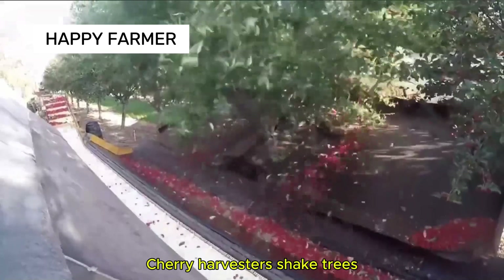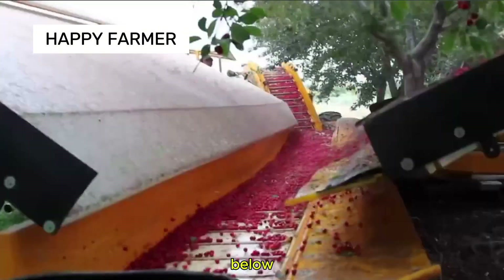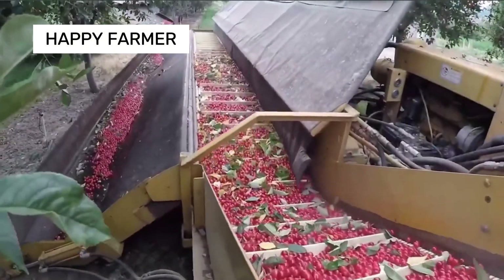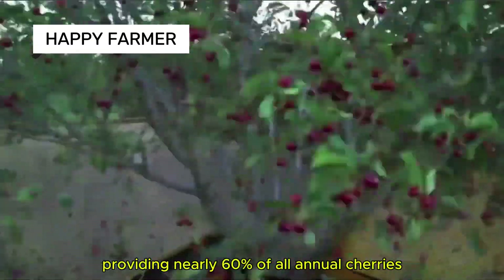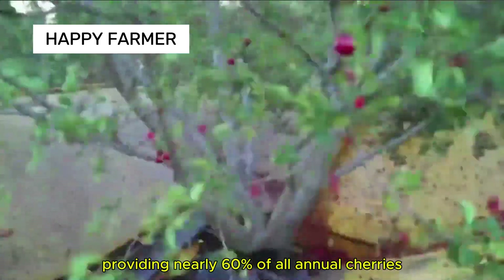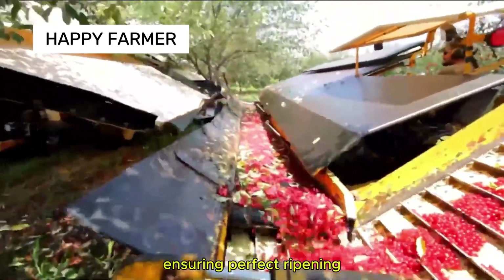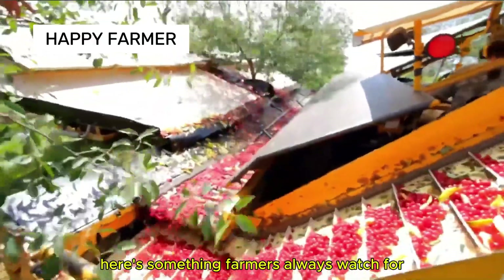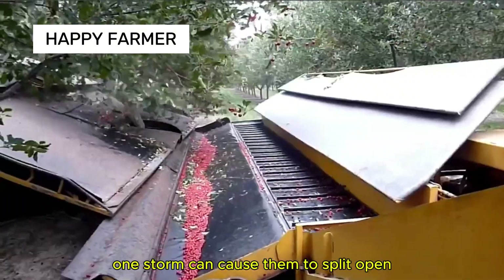Cherry harvesters shake trees, causing ripe cherries to fall neatly into catch nets below. Washington leads the nation in cherry production, providing nearly 60% of all annual cherries, thanks to its cool climate ensuring perfect ripening. Here's something farmers always watch for: if cherries aren't picked in time, one storm can cause them to split open.